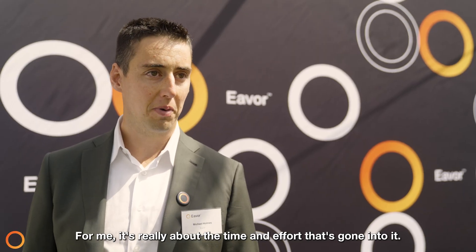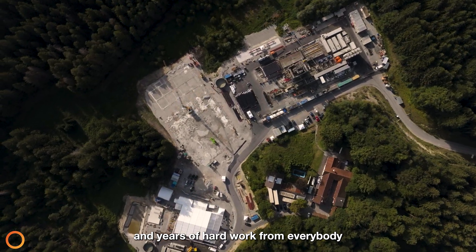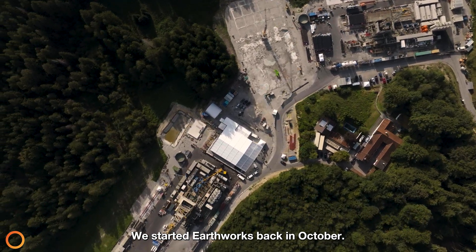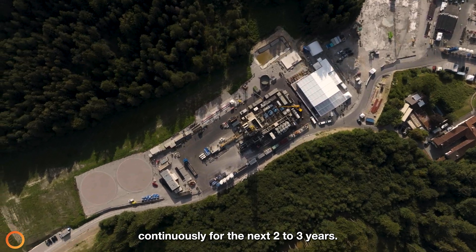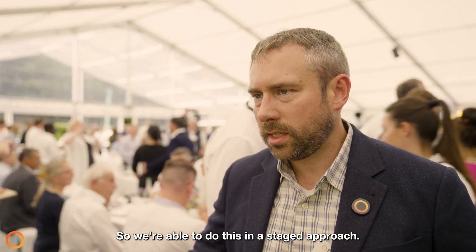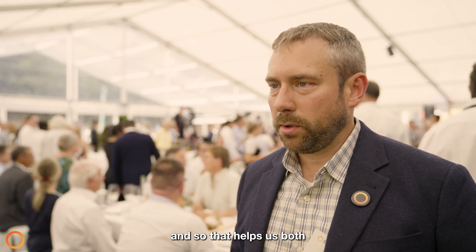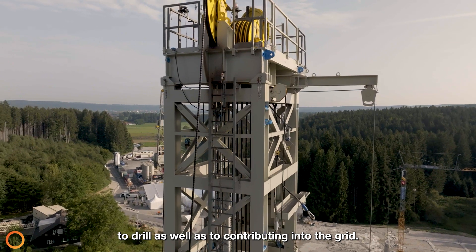For me it's really about the time and effort that's gone into it — this represents the culmination of years and years of hard work from everybody to bring this to reality. We started earthworks back in October, we started drilling a little over a month ago in July, and the rigs are going to keep drilling continuously for the next two to three years. We're able to do this in a staged approach — there are four Everloops being built. We're able to bring these online as we finish them, which helps us supply power to our own facility as we continue to drill, as well as contribute into the grid.